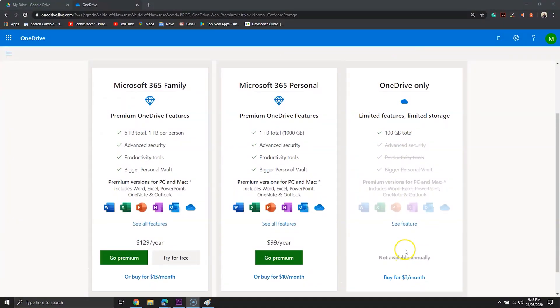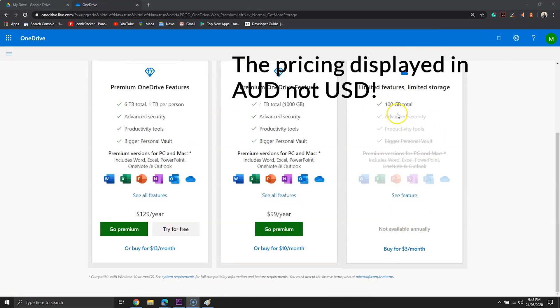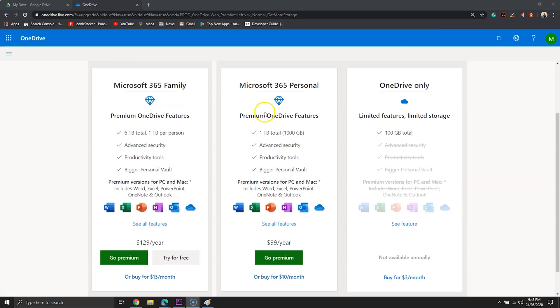The final section is about pricing. OneDrive offers 100GB of storage for $2 per month. If you want more storage, you can pay $7 per month, which gives you access to 1TB of storage and you also get access to the Office apps.